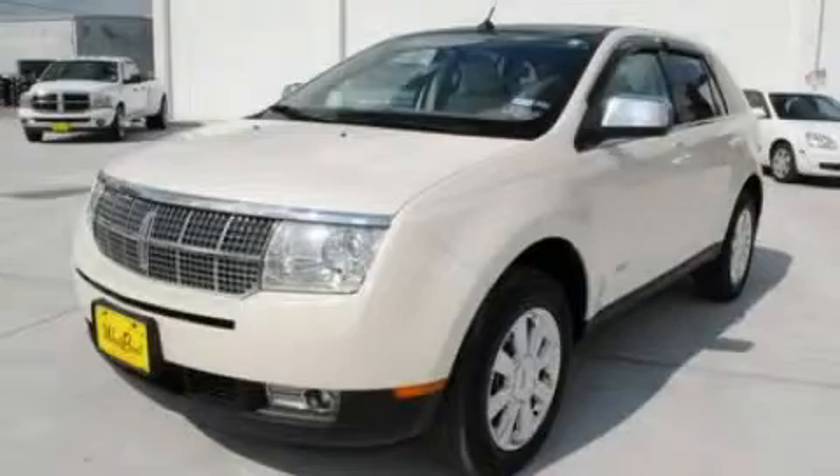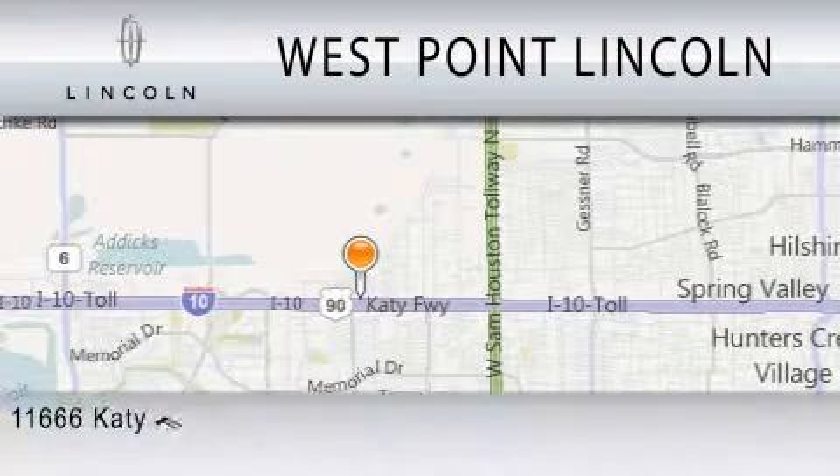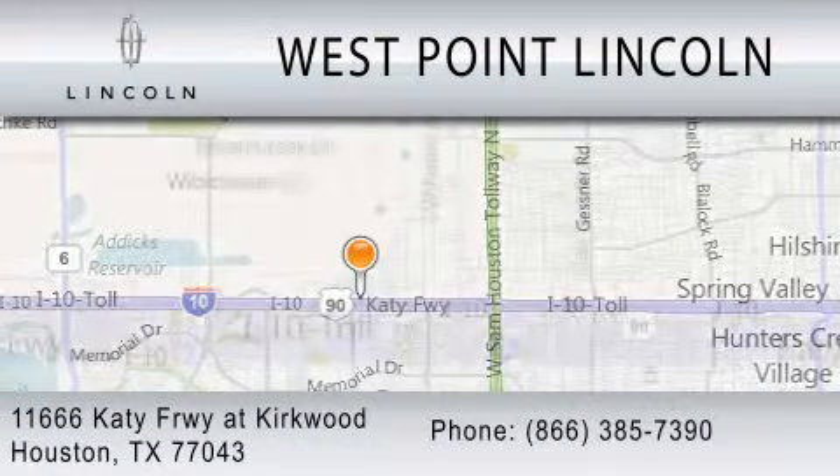Contact us today to schedule your opportunity to see this automobile in person. West Point Lincoln is dedicated to doing everything possible to ensure that the experience you have selecting your next vehicle is as pleasant as possible. We are located at 11666 Katy Freeway at Kirkwood in Houston.